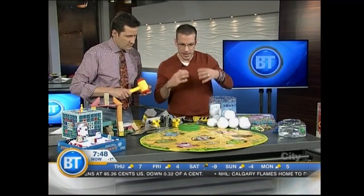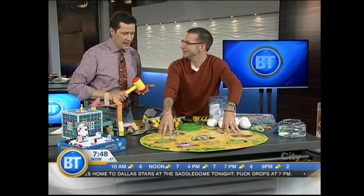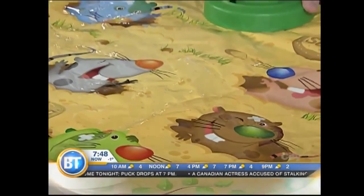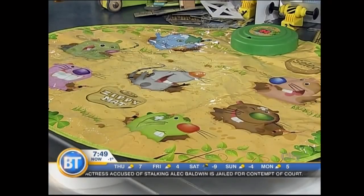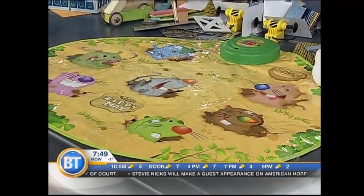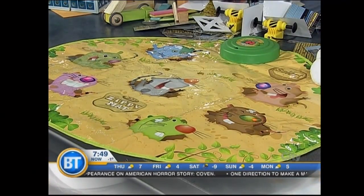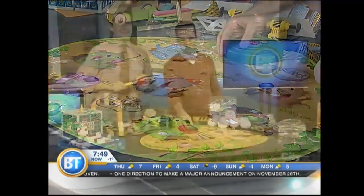Another great product for when it's snowing outside and the kids are cooped up — you need to burn off some energy. This is called Mole Bop. It looks just like the carnival game. The moles' noses light up and you've got to bop them. You can scale up the difficulty and try to keep up. That's really fun.